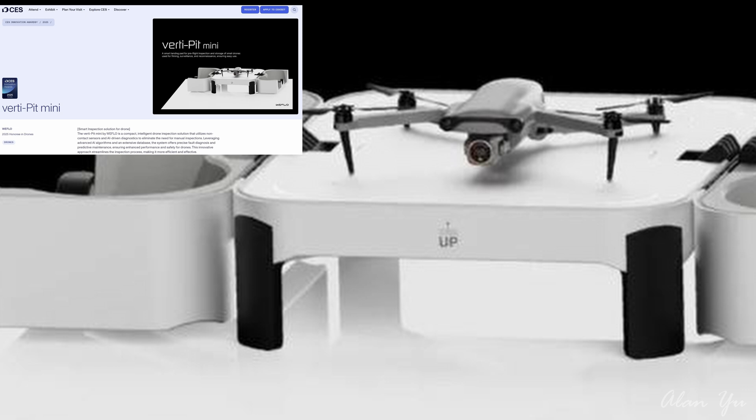Having a quick look at some of these drones — how about this one? This one is the Verdi Pit Mini, a smart landing pad for pre-flight inspection and storage of small drones used for filming, surveillance, and reconnaissance. The Verdi Pit Mini by Webflow is a compact, intelligent drone inspection solution that utilizes non-contact sensors and AI-driven diagnostics to eliminate the need for manual inspections, leveraging advanced AI algorithms and an extensive database. The system offers precise fault diagnosis and predictive maintenance, ensuring enhanced performance and safety for drones. This innovative approach streamlines the inspection process, making it more efficient and effective.